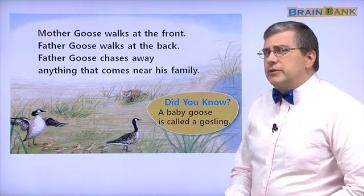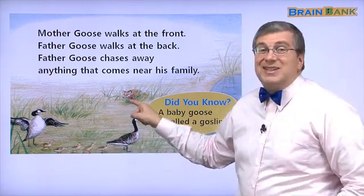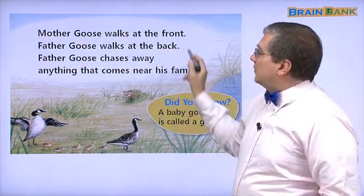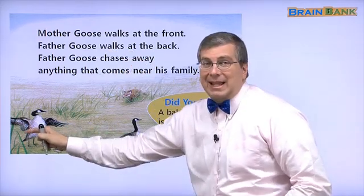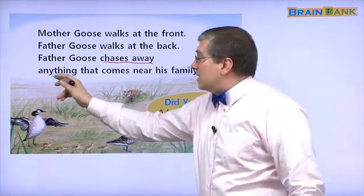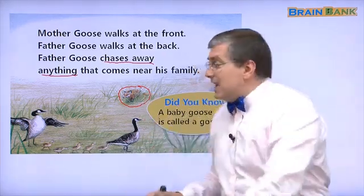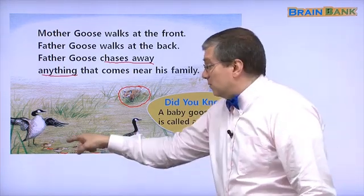What is Father Goose doing? He is keeping the babies safe. Here is danger — what is this? This is a fox. Let's read together: Mother Goose walks at the front. Father Goose walks at the back. Father Goose chases away anything that comes near his family. Here is a fox. The fox is coming near the family, near the baby geese.